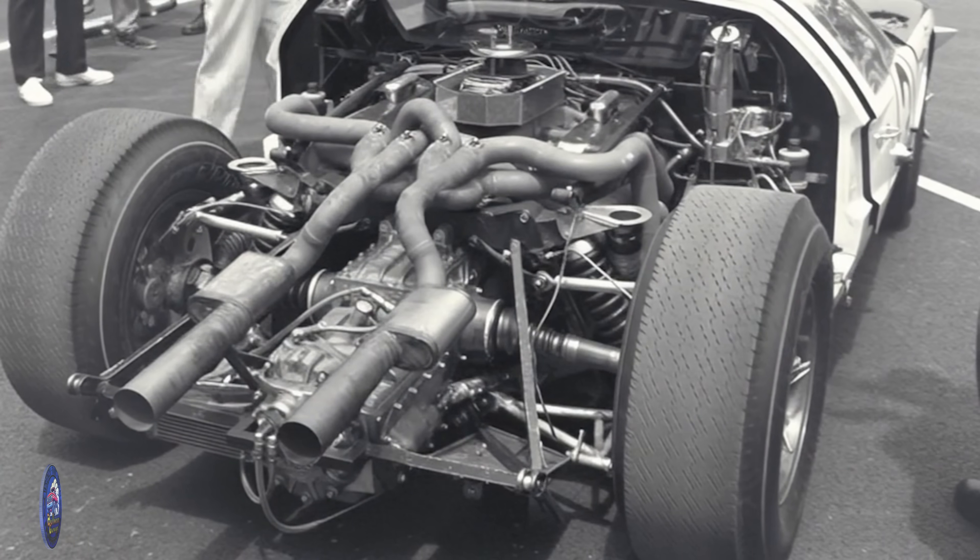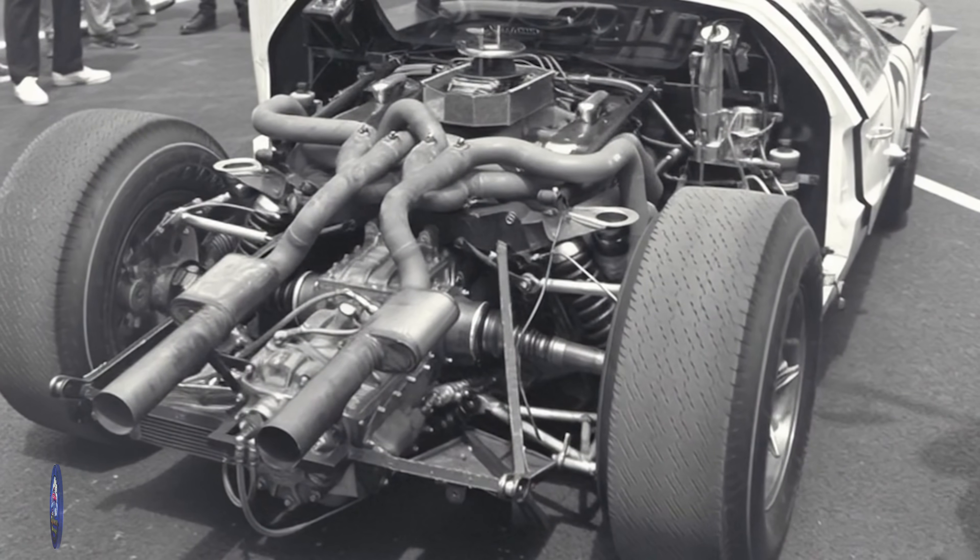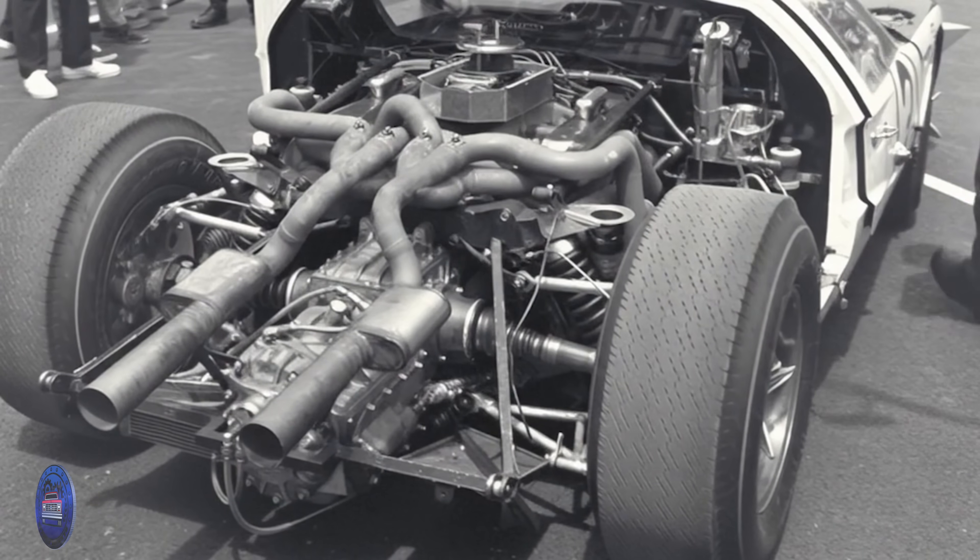And the FE family itself? That's a whole story of its own — the 352, the 360, the 390, engines that earned their reputation in F-Series trucks long before the bullnose. We'll dig into that in a future video. But for now, just remember: the Ford 427 side oiler wasn't just an engine. It was a statement. And it's a statement that still echoes through every single Ford sitting in a driveway today.